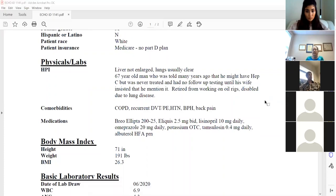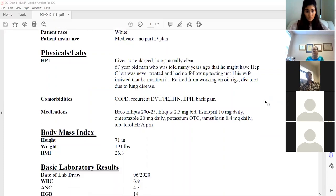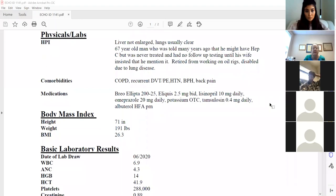The interesting wrinkle for me with this case is that he has no Medicare Part D plan. I've got to figure out with help from you guys how to get treatment paid for if we decide to treat him. You can see his list of medications — he's anticoagulated, which is another interesting question to me.